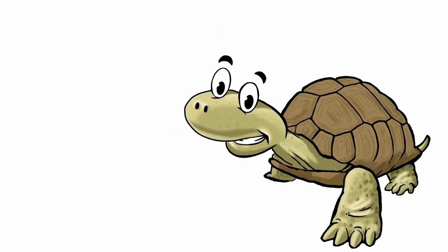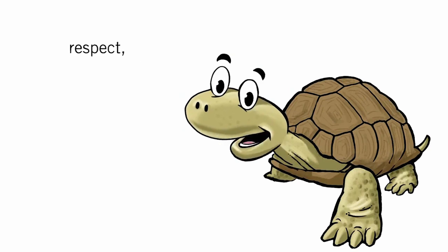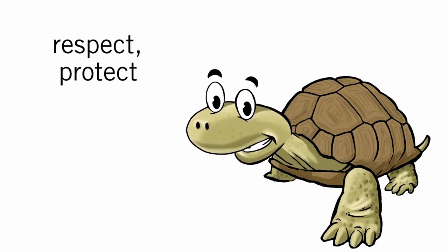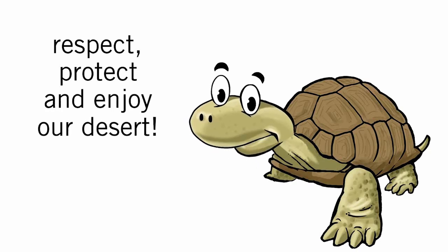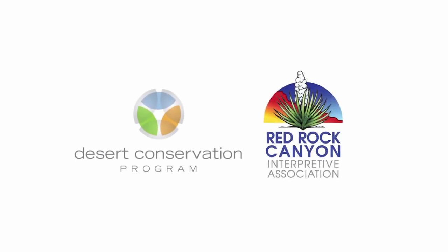I hope that you've enjoyed learning about desert tortoises today. Remember, please respect, protect, and enjoy our desert. This presentation has been brought to you by the Clark County Desert Conservation Program and Red Rock Canyon Interpretive Association.